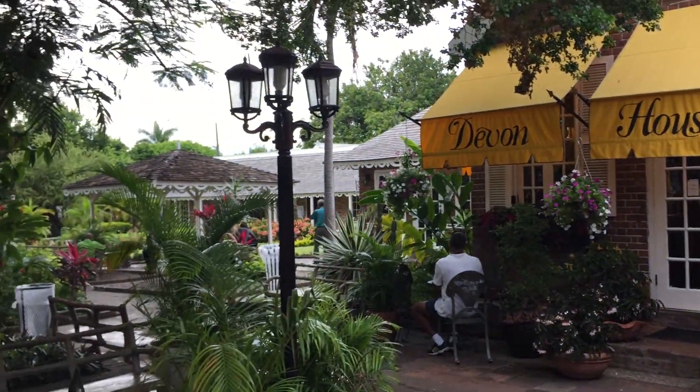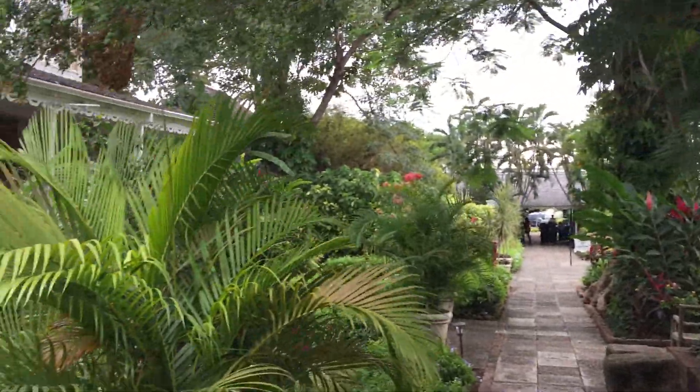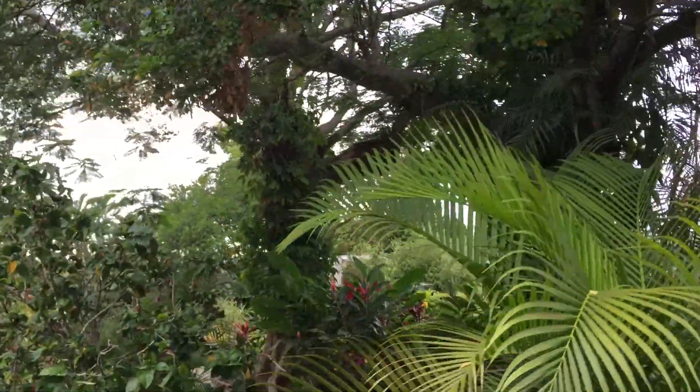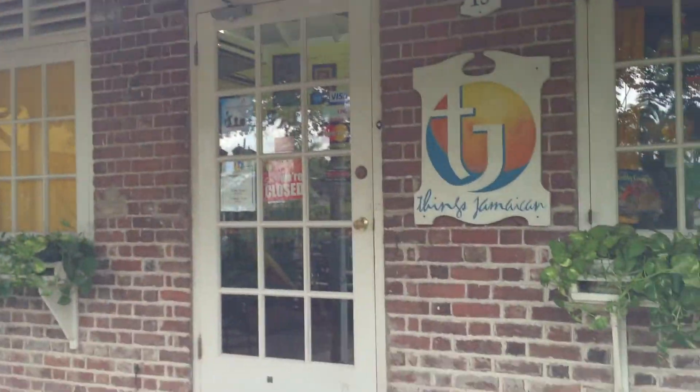As you can see, the whole entire ground has been turned into different things. Part of it is a bakery, they turned the stable into a bar, they turned the slave quarters — which is by the service right here — into all different shops, as you can see where the servants used to stay.